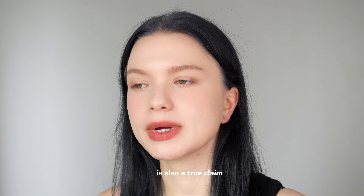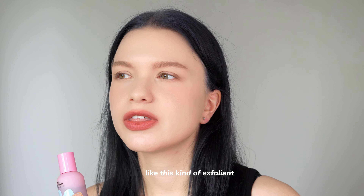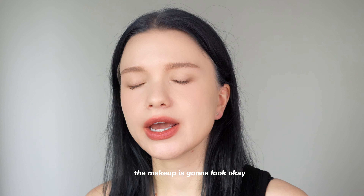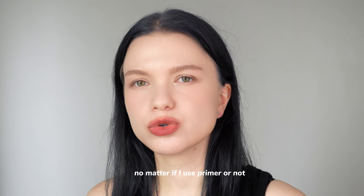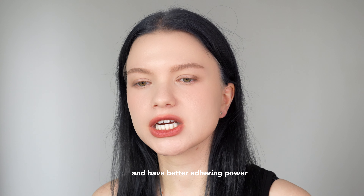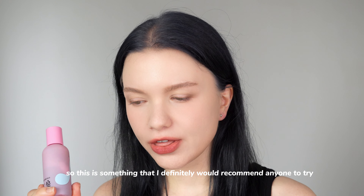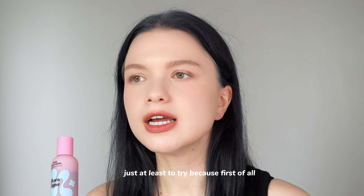The claim about prepping skin for makeup is also true. Usually even without this, a primer makes makeup look okay, but when I use this, makeup looks really significantly better — with or without primer. It also helps primer adhere better to subsequent layers like foundation. This is something I'd recommend anyone try, at least once, because it's not that expensive. Ten out of ten, total recommendation.